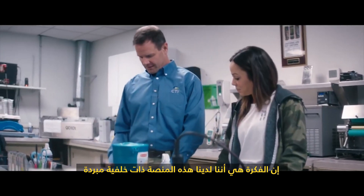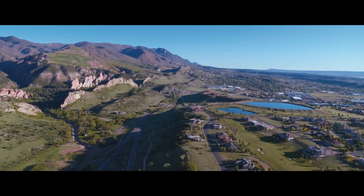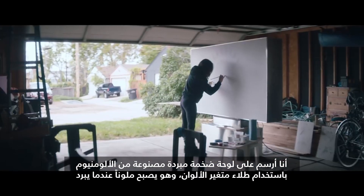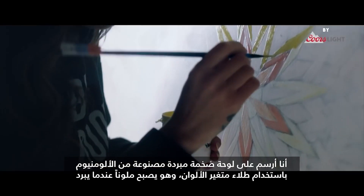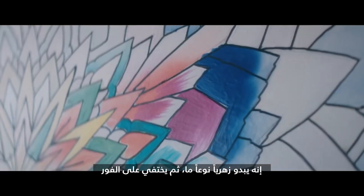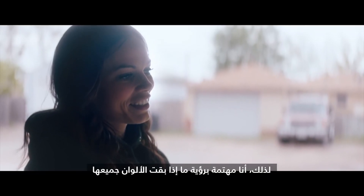The idea is we have this platform here that has a chilled background to it. I am painting a giant refrigerated aluminum canvas with color-changing paint that cools down to reveal color. When it's at room temperature, it's white — it basically looks invisible. It looks kind of pink and then goes away immediately. My biggest challenge is mixing the colors and not being able to see the result.